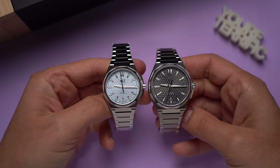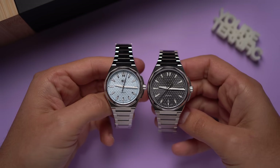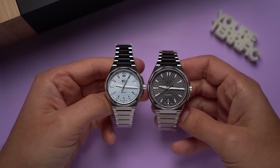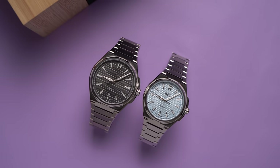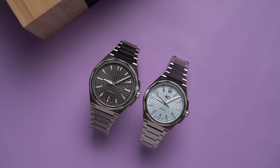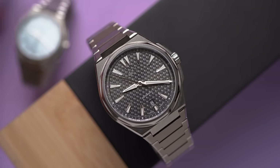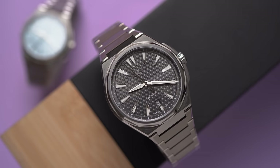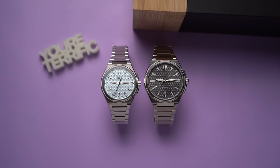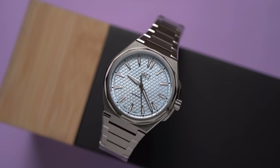What makes a watch worth it? I have a lot of conversations with people on the internet and in real life — which still exists — about whether a watch is worth it, a good value, or the right price. Nobody really wants to feel like a sucker; everyone wants to feel like they're getting their money's worth. But the real answer that kind of shuts it all down is: a watch is worth it if you like it enough. Sorry, that's it.